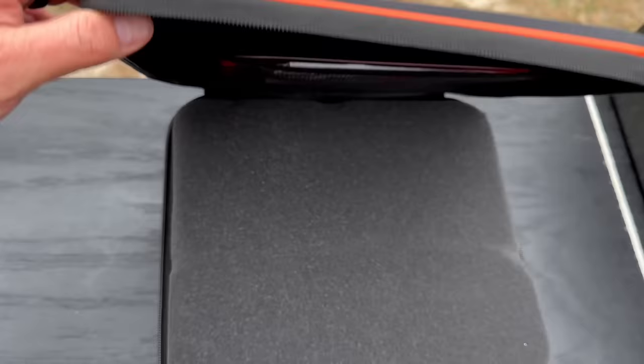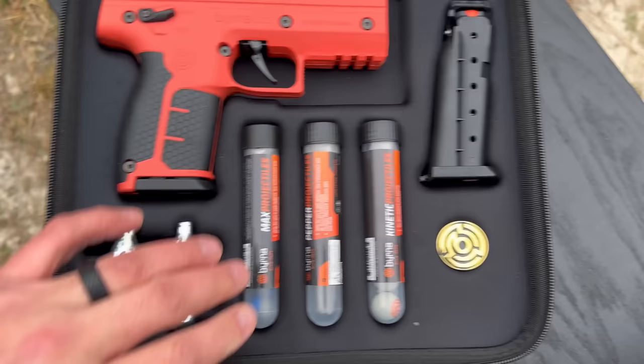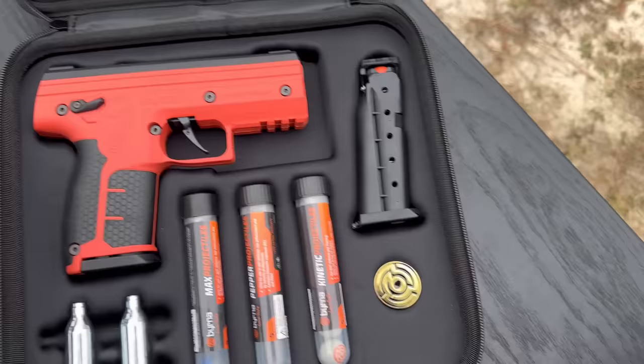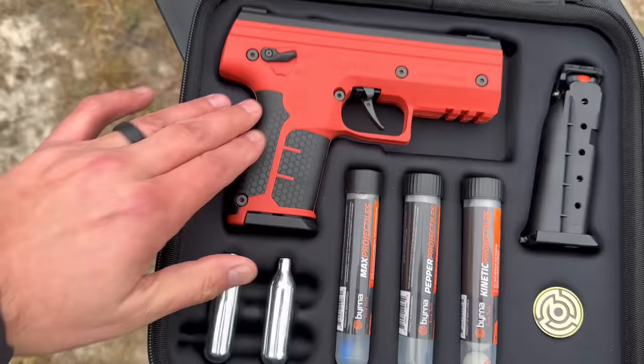This is a burner — it is a less-than-lethal option. You get this nice case; the burner is around $299. It's CO2 fired, which is what gives it the power. You load these balls up into the magazine. This is not considered a firearm — you can actually take this on a plane. You've got different kinds: this is a kinetic ball, which delivers blunt force. This one is a pepper ball — that's going to deliver pepper spray when it hits and explodes. And then this is the max projectile, which has a mix of tear gas and pepper spray. You can load this thing up and that is a less-than-lethal option.